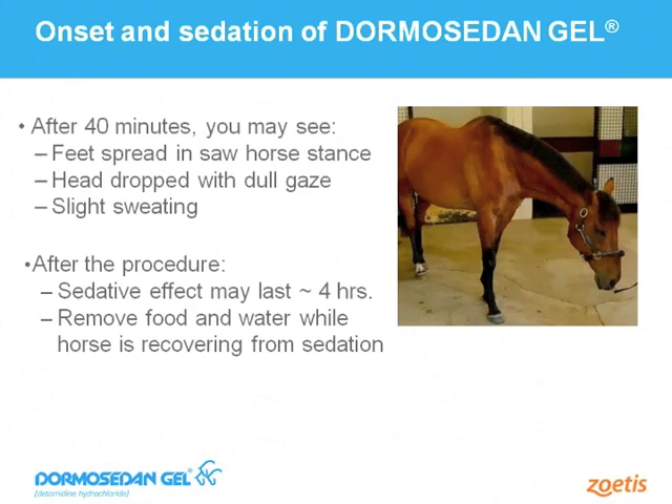After waiting 40 minutes, you and the horse owner should expect to see signs of a sedated horse. Horses may have a dropped head, and some mild sweating can occur — an expected side effect of this class of drug. Since the horse will experience muscle relaxation and calming, it may take a wide-based stance to steady itself. Horses are capable of standing on three legs under Dormosodan Gel influence, and farriers who have used the product have reported they can work on horses without them leaning or falling. Once the procedure is complete, remove food and water until all signs of sedation have subsided, typically about three to four hours after administration.